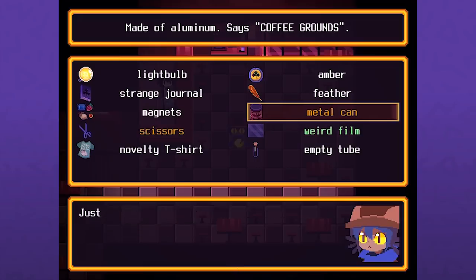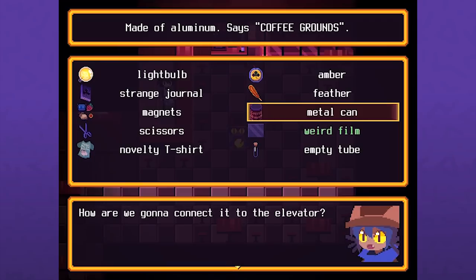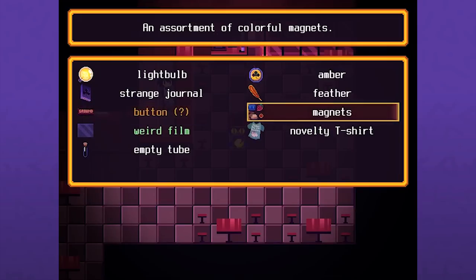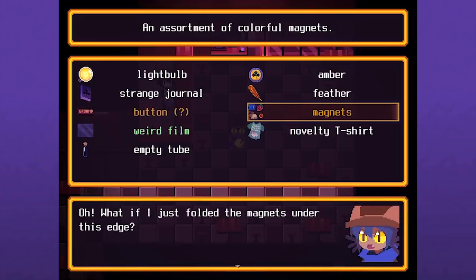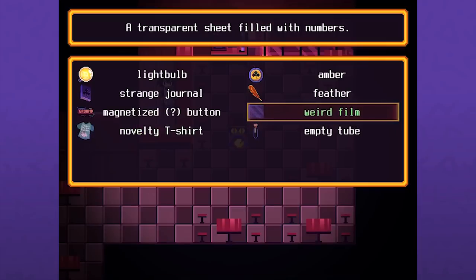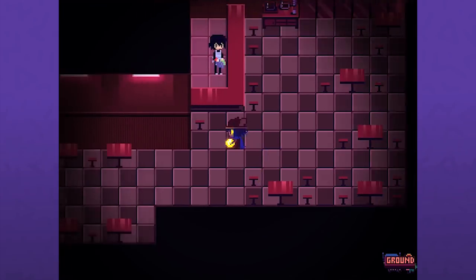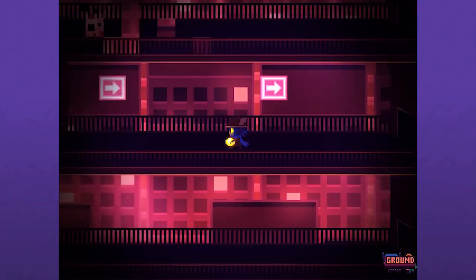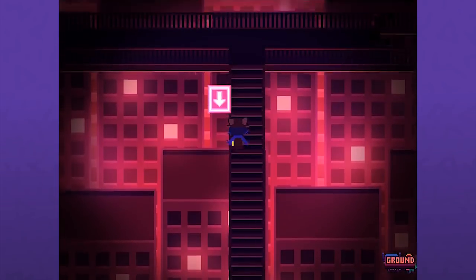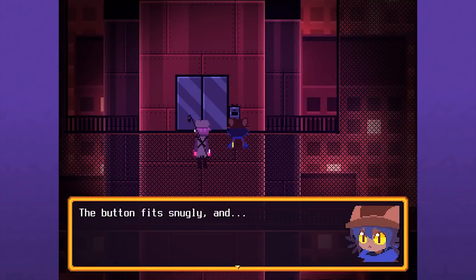I don't think it's supposed to be this simple. How are we going to connect it to the elevator? A simple button made from a coffee tin - but then you can put magnets in it. The magnets don't stick to the aluminum but what if I fold the magnets under this edge? It's holding together just barely - I hope that's good enough. Magnetized button, loosely attached. I'm going to guess this is going to work and I'll probably need the tape to secure it.